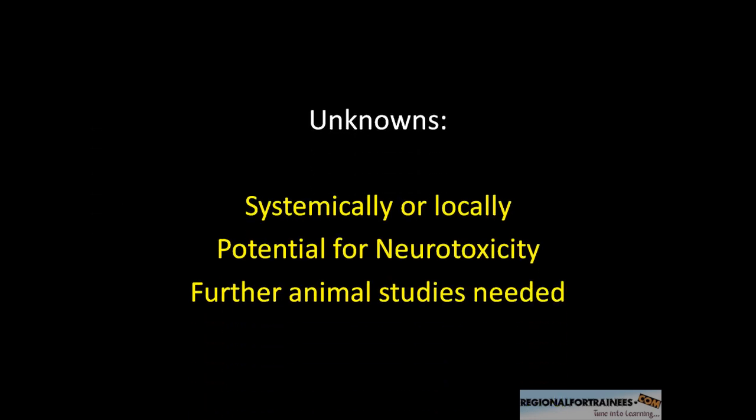However, there are a few unknowns in this recent addition to regional anesthesia. First, we don't know whether dexamethasone is acting systemically or locally. Therefore, a clinical trial is needed comparing dexamethasone added to the block versus no dexamethasone in the block, and also comparing with IV dexamethasone alone — that would give us perspective on whether IV dexamethasone alone can prolong the block.